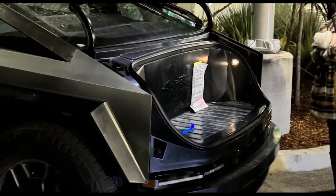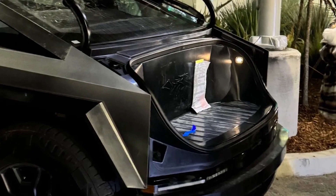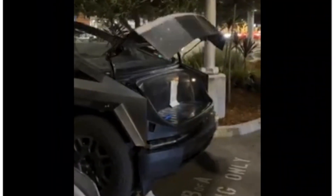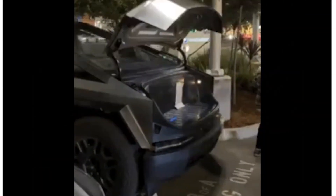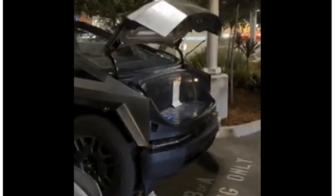We already have caught glimpses of the Cybertruck's frunk in previous sightings, but now we get our best look at it in action with the powered frunk closing. We can also see the lights inside the frunk for the first time — it looks like one on each side. Tesla engineers have been spotted sitting in it in the past, and some speculated that the floor could be flat with the opening basically making it a bench, but we now see that there's a bump at the edge.